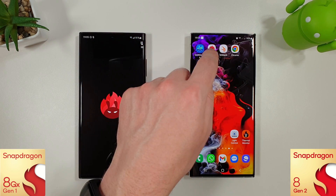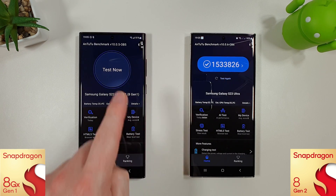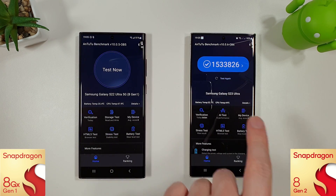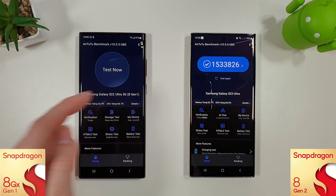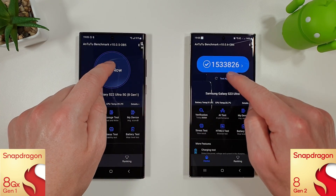Let's move on to the Antutu benchmark now. I have installed the latest version, though for some reason it doesn't show up as the latest version on the S22. I've had this problem before — I sent the APK from the S23 to the S22 to see if that made a difference, but it doesn't. They are both running version 10.006, so we're going to run through the test now.